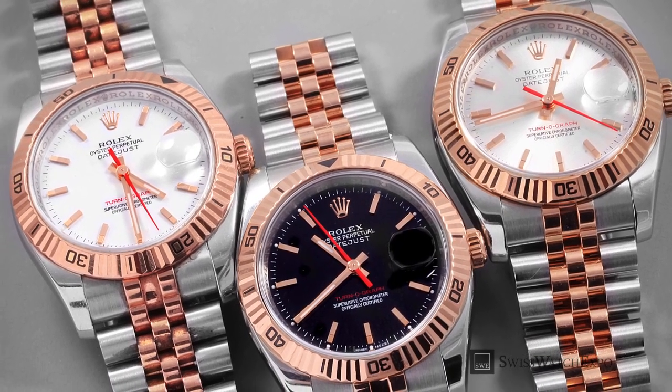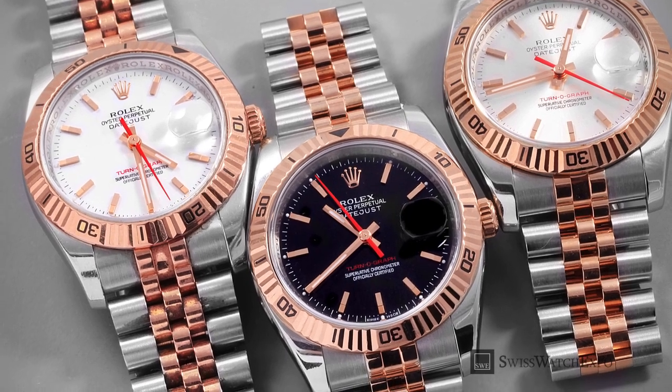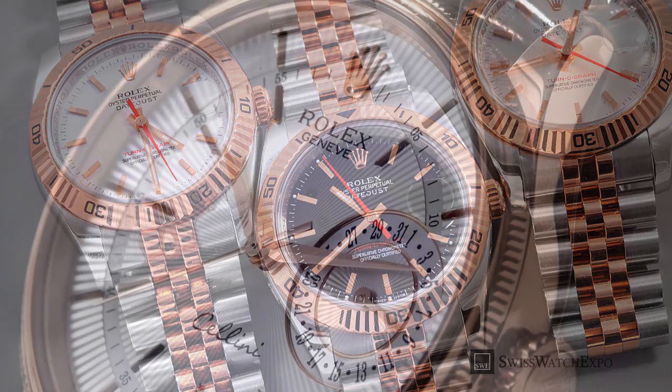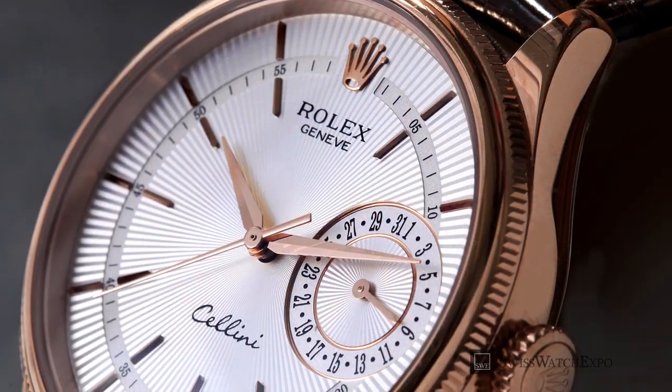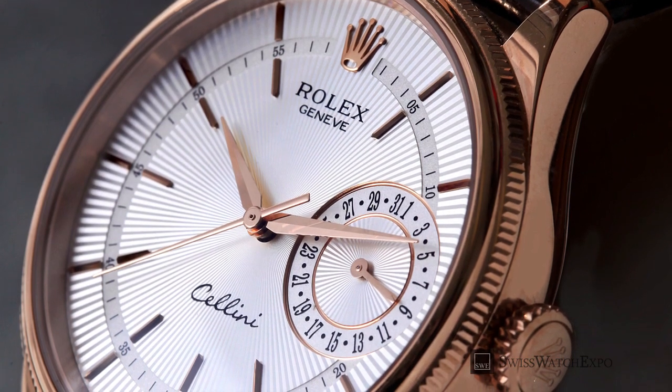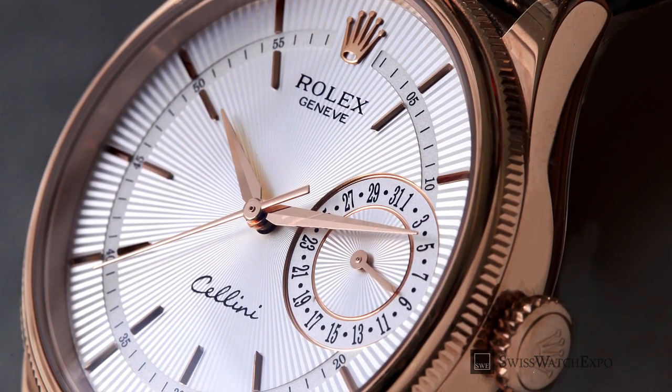Fancy name aside, there are a few key factors that set the Rolex Everose apart from other pink-colored gold. We give you three reasons why the patented, trademarked, and proprietary gold that Rolex developed on its own is truly a cut above the rest.